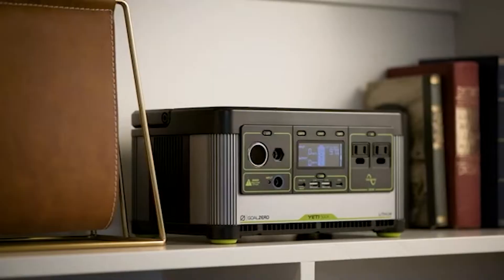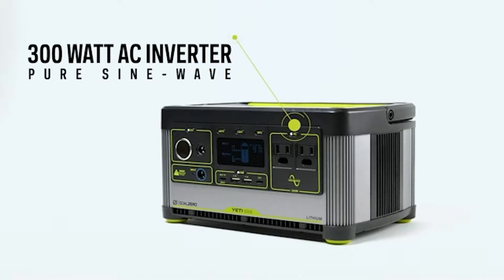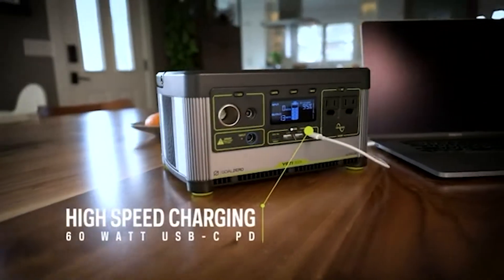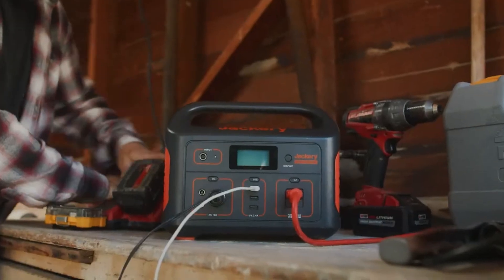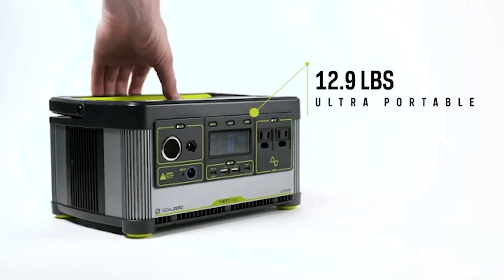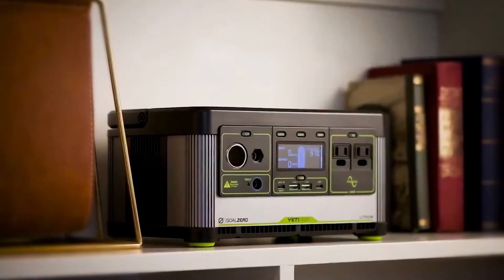For several years now, the Jackery Explorer 500 has been one of the most acclaimed and popular 500W lithium portable power stations. Goal Zero is another top brand in the battery power station business. In January 2020, Goal Zero announced upgrades to their Yeti range with the new X series of battery power packs. This review will test these two industry titans by comparing the enduring Jackery Explorer 500 vs. Goal Zero Yeti 500X.